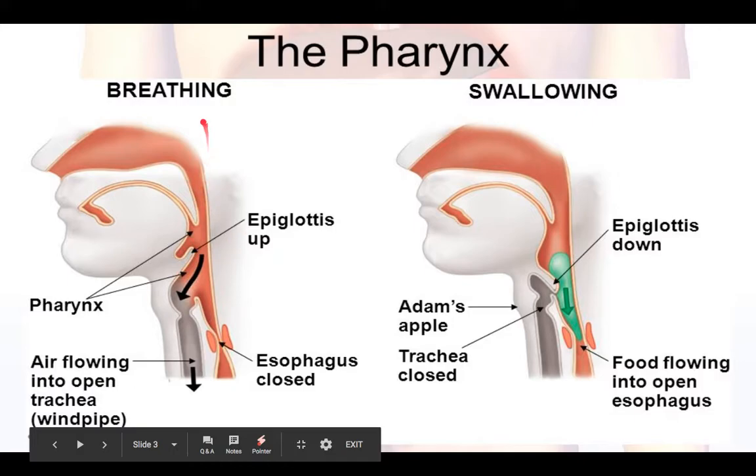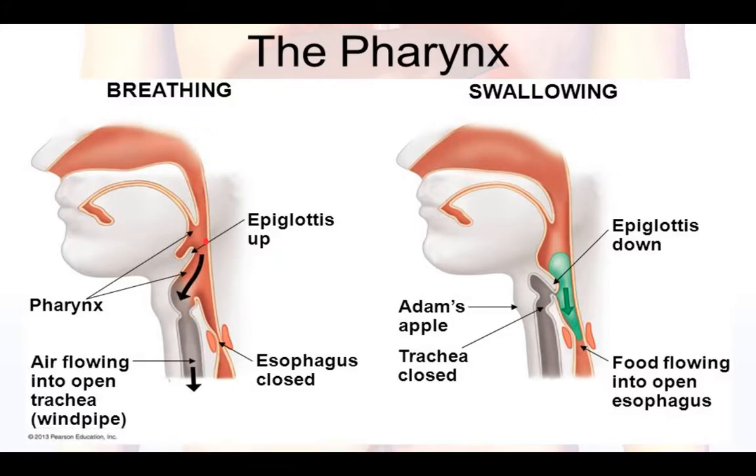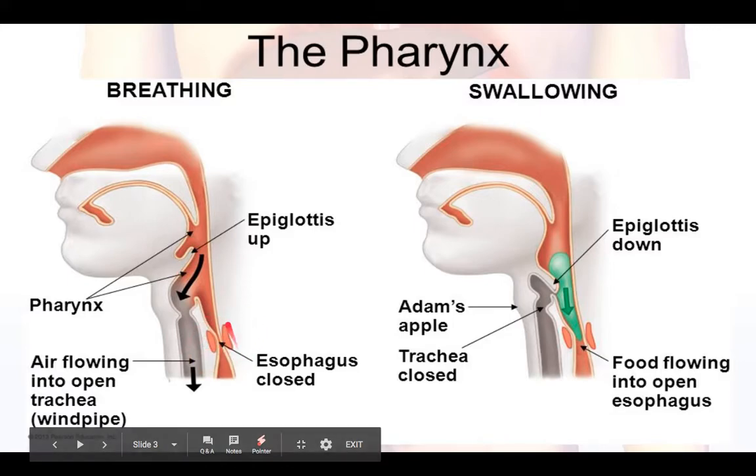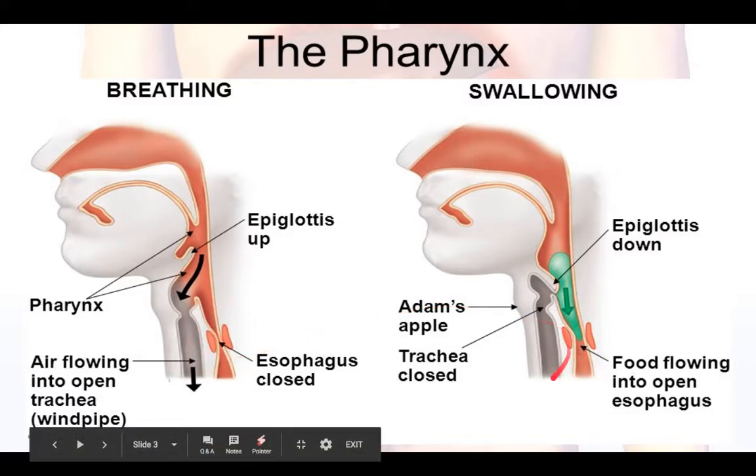When you're breathing, as shown on the left image, the epiglottis will actually tip up and the pharynx will allow oxygen to go down, while simultaneously your upper esophageal sphincter will close, not allowing much air to go in there either. So that's it for the pharynx.